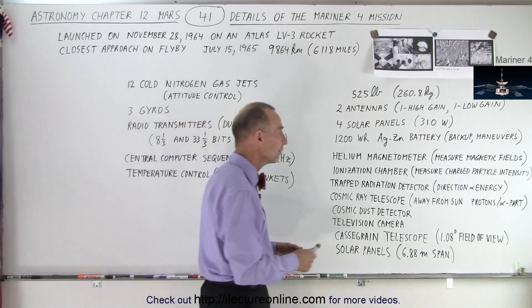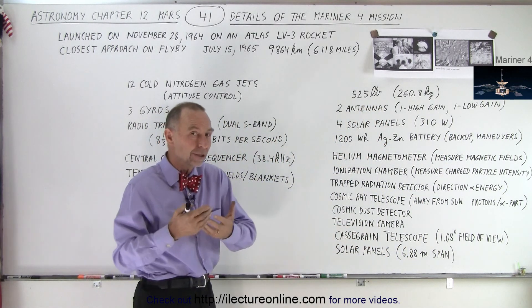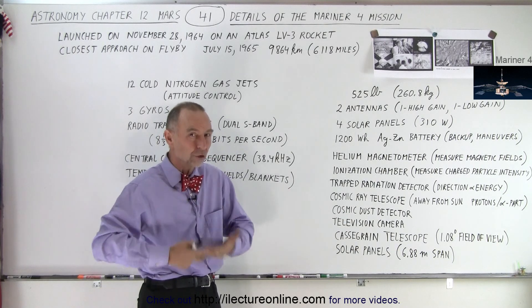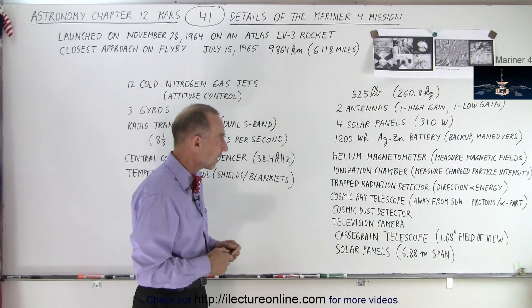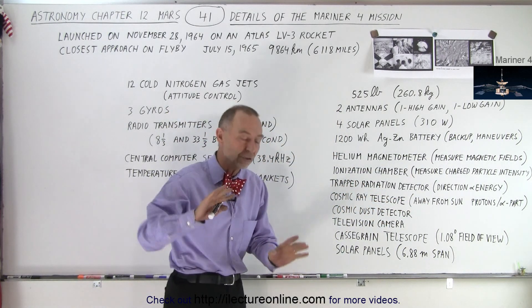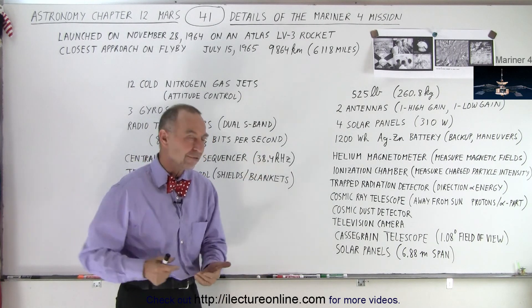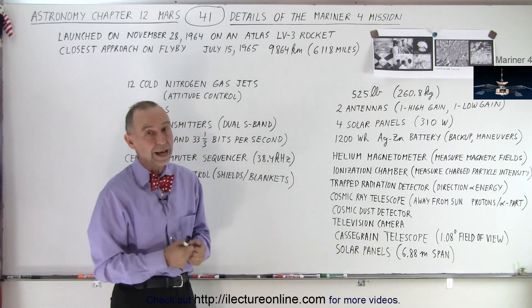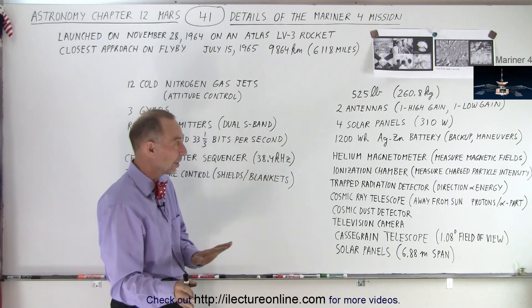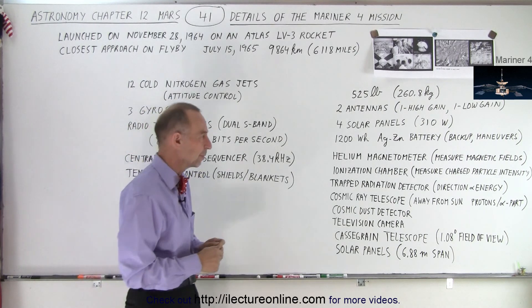Why did they need that battery? For two reasons. First, for backup — in case something went wrong and you temporarily didn't get power from the panels, you could run off the battery until you corrected the panels. Second, for maneuvers, because when doing maneuvers the panels may not be pointing directly at the sun, so the battery provided backup through those maneuver periods until the panels could be reset to receive full power from the sun.